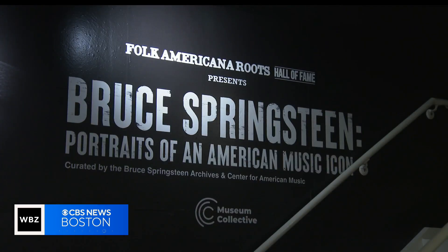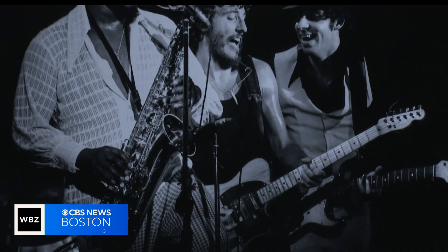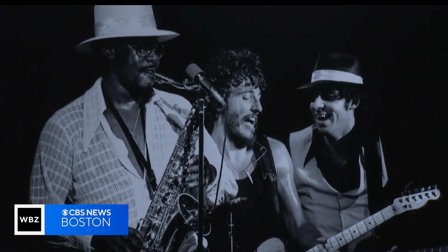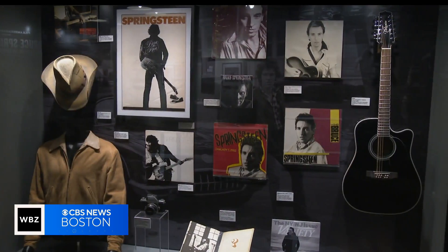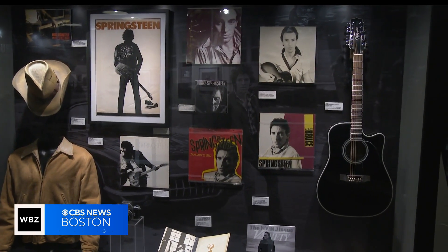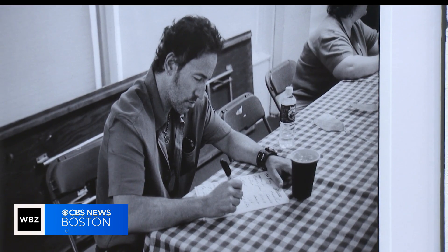The specific collection from the Springsteen archives is making its debut right here in Boston. We see this larger-than-life presence on stage that we admire and we listen to. But to actually see those photos of him with his friends and his family — those are the special ones. Fans of the boss can't get enough. Just to see him young and see how he's aged and see the band — I think that was really interesting. I've seen Springsteen nine times, and my sister has seen him 60 times.